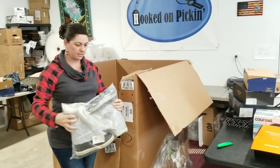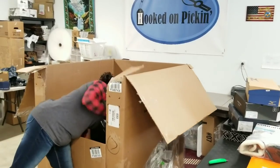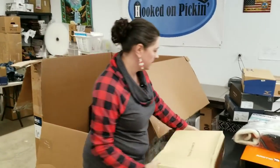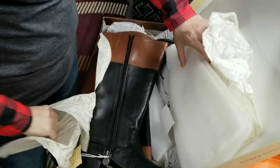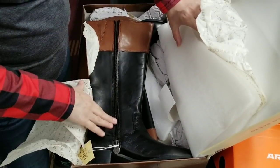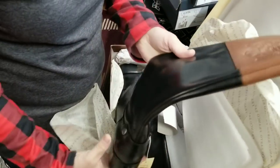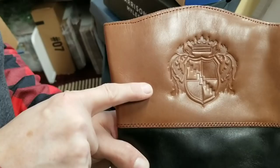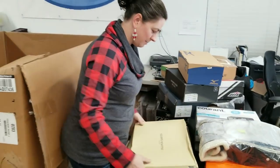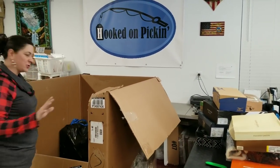Here are some rubber boots, size 10, blue ones. These are probably women's boots — yes, look at those nice leather boots with a zipper on one side. The leather is so soft. Those are fancy — Franco Sarto, designed by Franco Sarto.